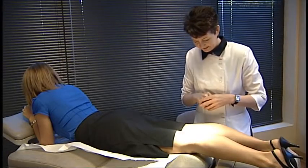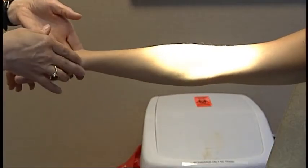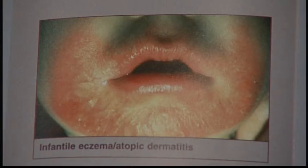If these remedies don't work, Dr. McGee suggests heading to your doctor for an exam. Your dermatologist can prescribe a steroid cream to get your skin back to normal, so you can get back outdoors and enjoy the cooler temperatures without itchy red rashes. Stephanie Satchel, CBS 19 News.